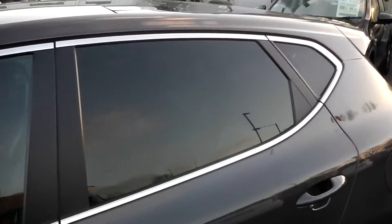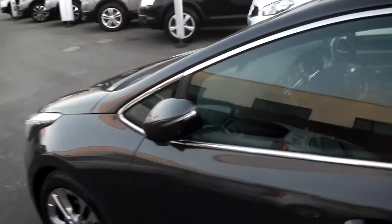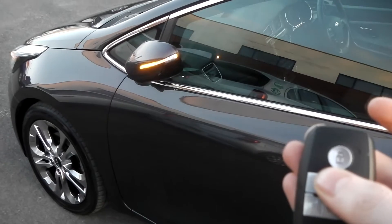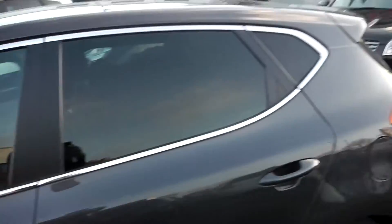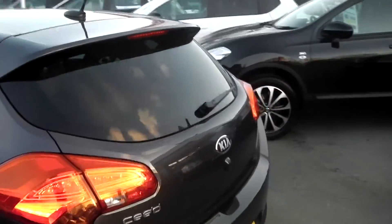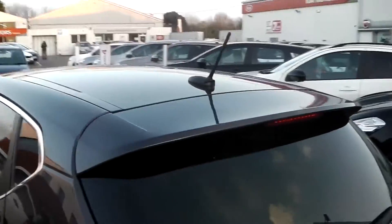On the back windows we have rear privacy glass. And if we unlock the vehicle by using the key fob, you'll see that the mirrors extend out. Now as we get to the back of the vehicle, you'll see that the back lights are LED, and we have a rear spoiler.